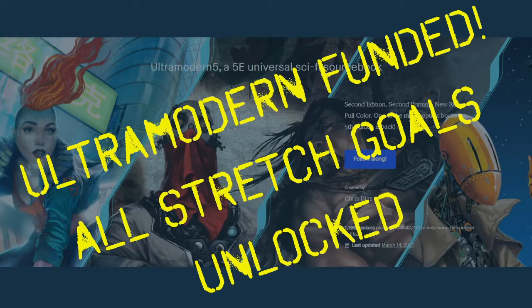Ultra Modern 5 came out a few years ago and was fully funded with all stretch goals unlocked. It is a source book, so you still need the Dungeons & Dragons fifth edition core books — ideally the Player's Handbook, though the Dungeon Master's Guide and Monster Manual are helpful. What you get in Ultra Modern 5 is everything you need to run non-fantasy based games.